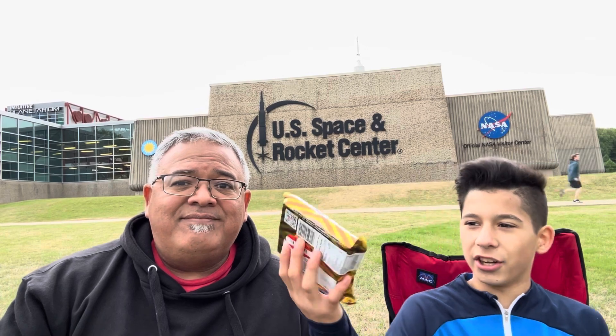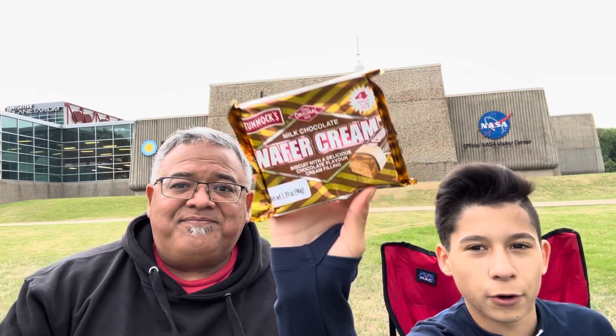Hello! My name is Rick. And I'm Derek. And Derek, what country is our snack from today? England. We're trying Tunex Milk Chocolate Wafer Cream.